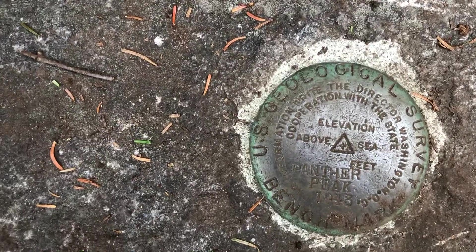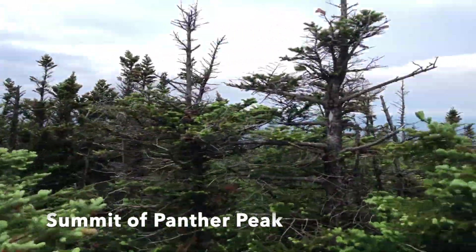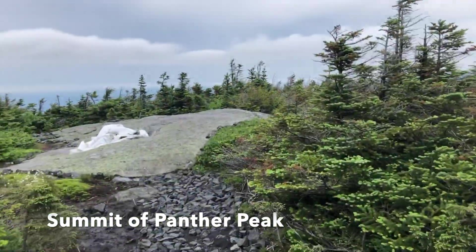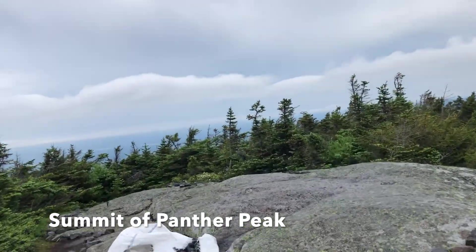Just made the summit of Panther Peak. It's 8 a.m. Not much to see right from the summit, but right down here there's some nice views. A little bit of wind up here — it's probably high 50s or around 60.